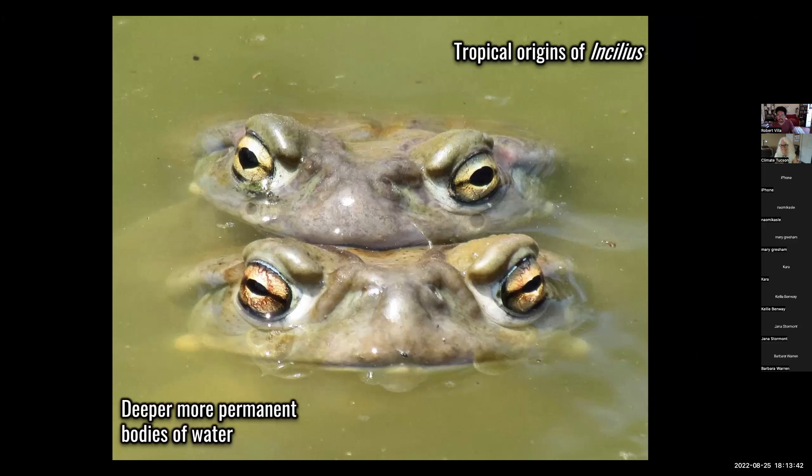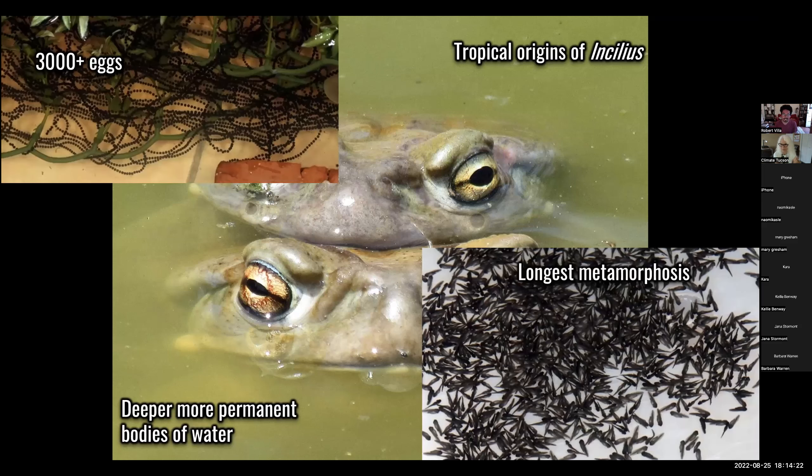The Sonoran Desert toad's genus is Incilius, and Incilius is otherwise a group of very tropical toads found in Mexico and the Sierra Madre. So it's very unusual — it's sort of the black sheep of this otherwise tropical family of toads. And indeed, that's what characterizes the Sonoran Desert: an abundance of species that either evolved from tropical ancestors or are tropical themselves. This speaks to those tropical origins.